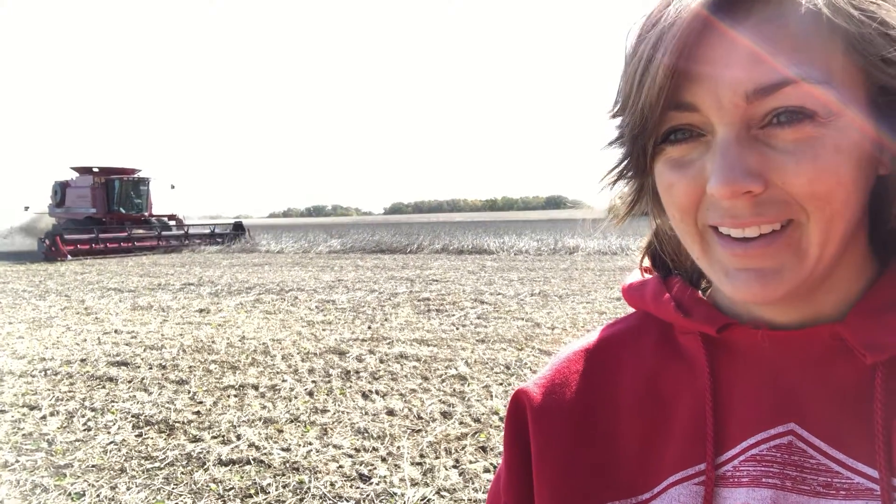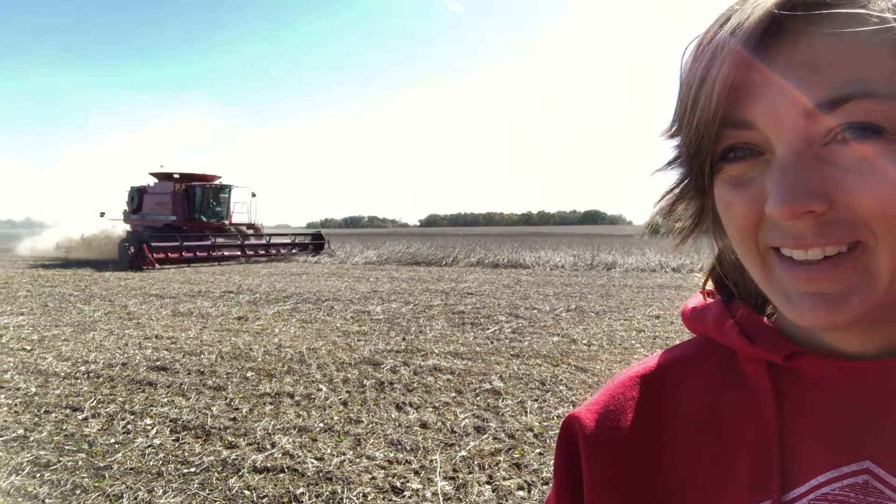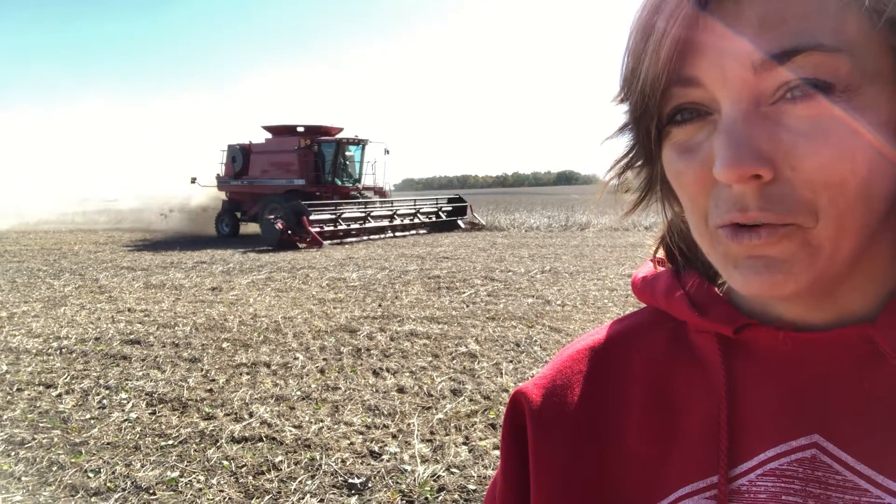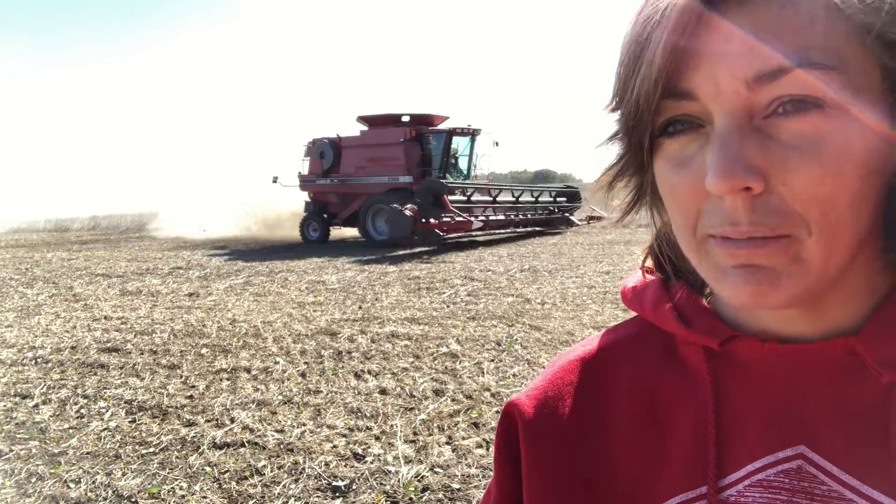The combine is getting ready to come up behind me. It's a really windy day today, so you can kind of see the soybeans are blowing in the wind. It makes it harder to harvest the soybeans.